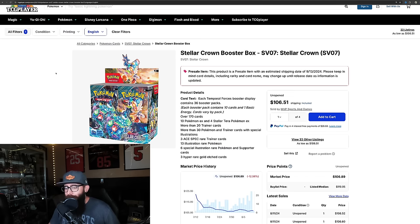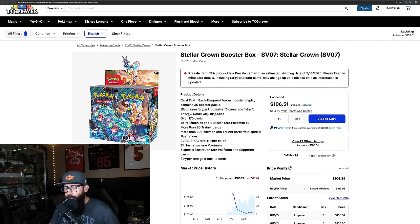That brings us to Stellar Crown. You can see the pre-orders came out at $130, they dipped down to $106, but we're seeing a lot of sales. A lot of people are going to be chomping at the bit for a mainline set. On top of that, because Shrouded Fable ETBs aren't coming out at least here in the U.S. and everything's been delayed, and that set doesn't look very good, people are excited for Stellar Crown. I'm taking a slightly different approach — I'm getting at least one case.